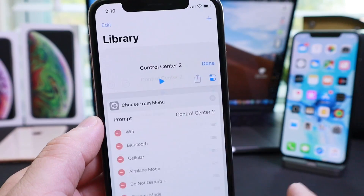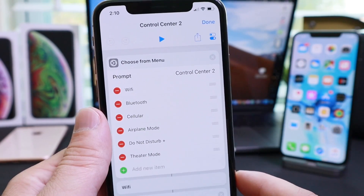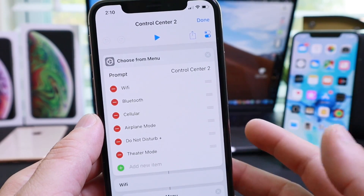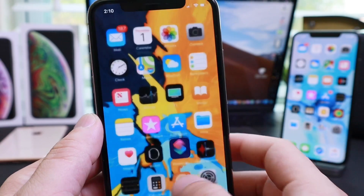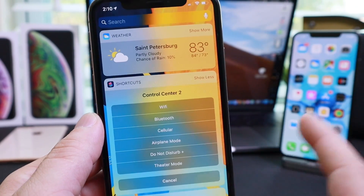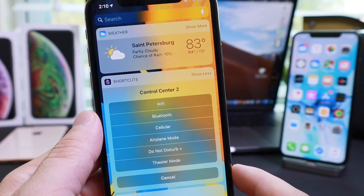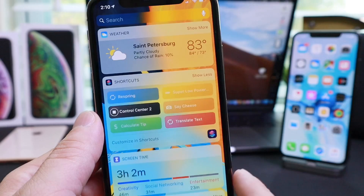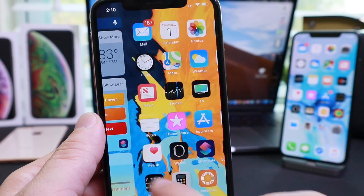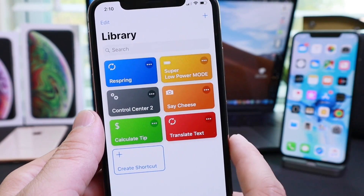Next up is Control Center 2. I also have separate videos on these two that I just shared, but I wanted to share all these together in one video. This one gives you Control Center more accessible at your fingertips. With a shortcut, you can tap on Control Center 2 and turn off or on airplane mode, Wi-Fi, Bluetooth, cellular network, theater mode, and much more. It allows you to have all those Control Center toggles very easily accessible.